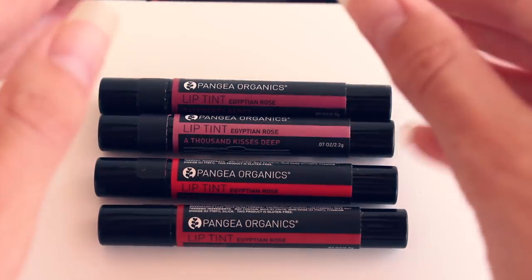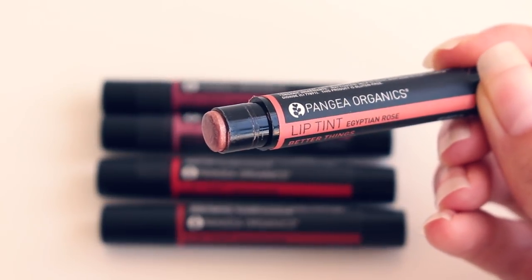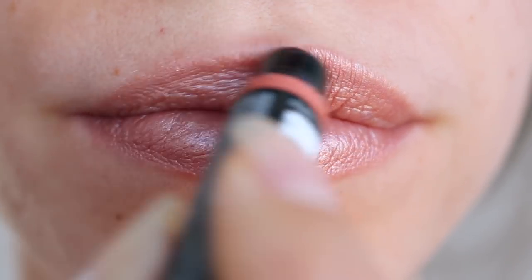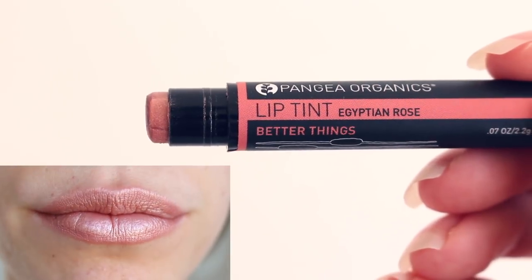Staying on the lips, next I have these from Panji Organics. I have fallen in love — I think I have every color they make and they're not that expensive, like $8 each. These are just little lip tints and they are extremely moisturizing. They have a great scent and they're beautiful with this sheen to them — not glossy. The color Better Things is just a nude peachy color that brings this beautiful sheen to your lips. It's so pretty — I think that one's my favorite.